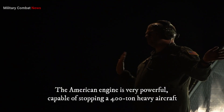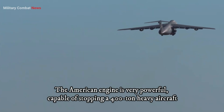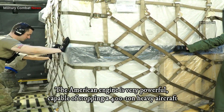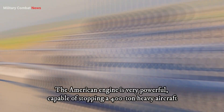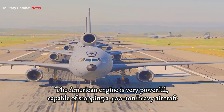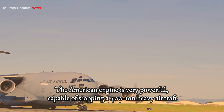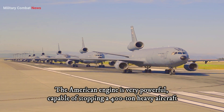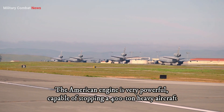In the military realm, the Galaxy Heavy Lifter C-5M, a strategic transport aircraft, relies on the robust F-138E GE-100 turbofan engines by General Electric. These engines provide the C-5M with the formidable thrust required to transport oversized cargo, including heavy military equipment, bolstering the strategic capabilities of the US military.